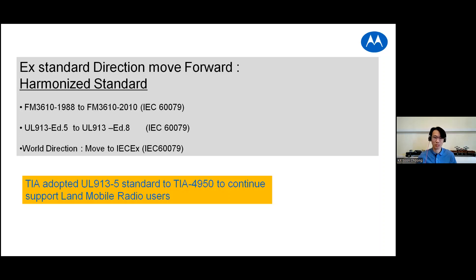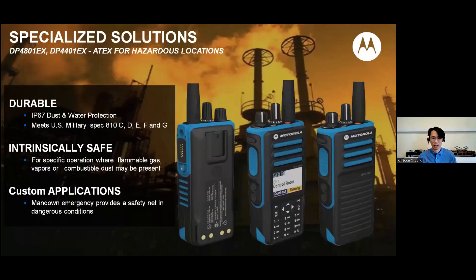Within the Motorola Turbo portfolio, we have both standards available. For ATEX — the European standard — we have the DP48 series, the 44 series EX, and that's where we comply to the ATEX requirement.